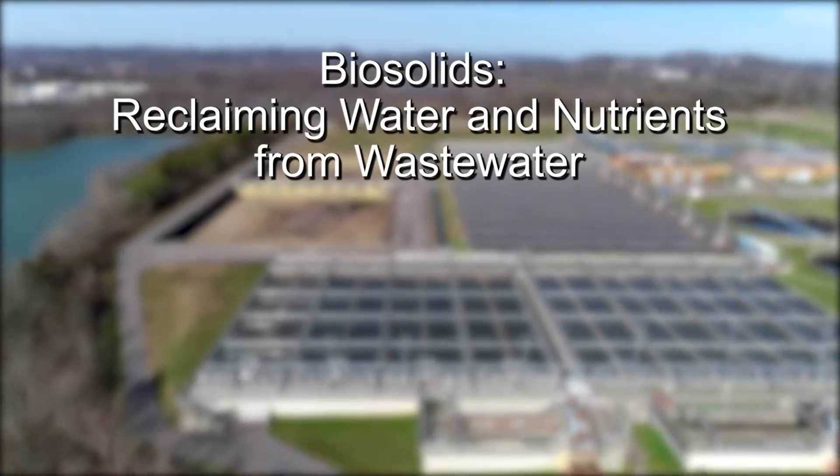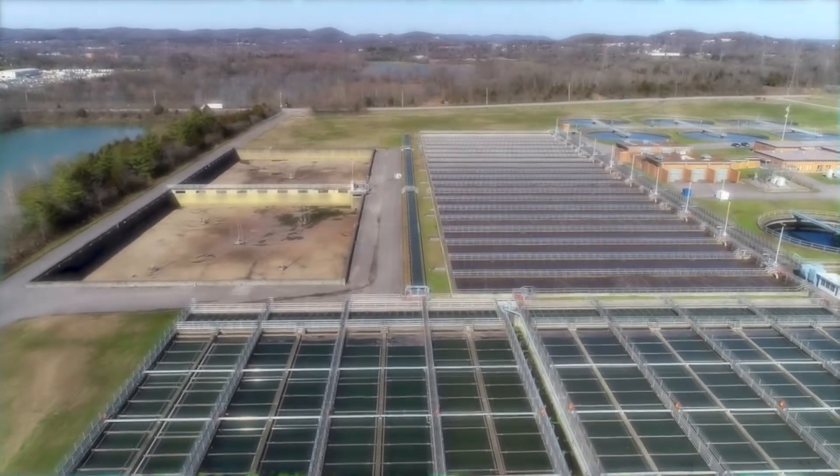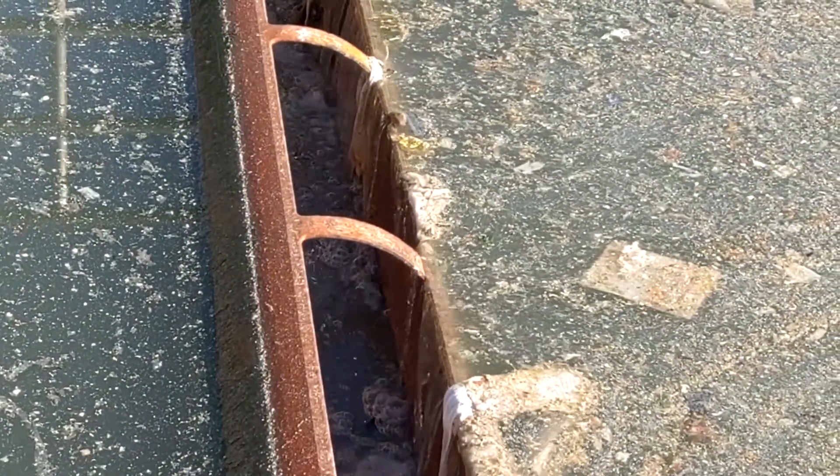Metro Water Services uses microorganisms to clean water at our wastewater treatment plants. The microorganisms eat the nutrients in the dirty water. Some of the microorganisms have to be removed, along with the undissolved solids and kitchen grease.